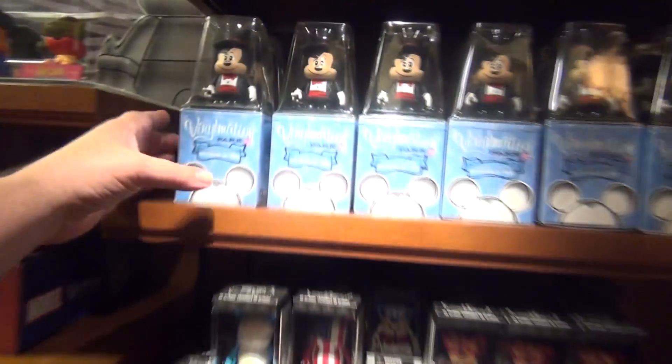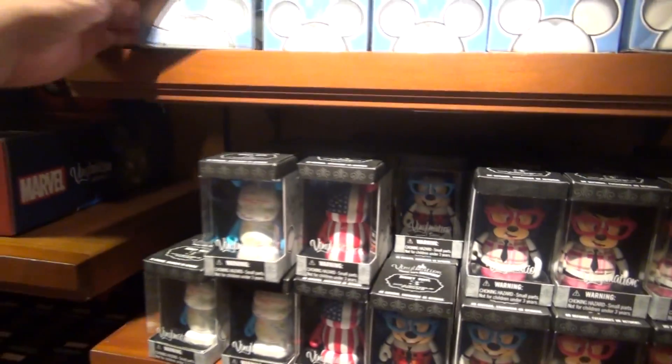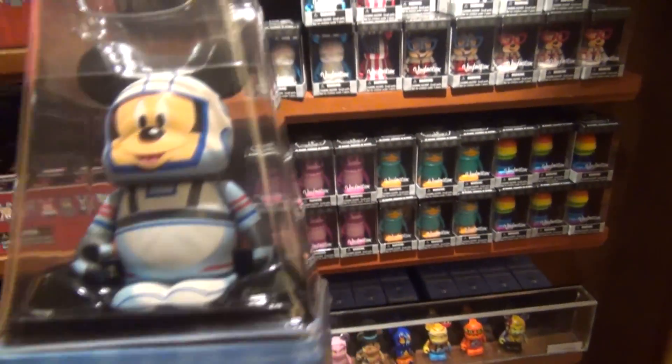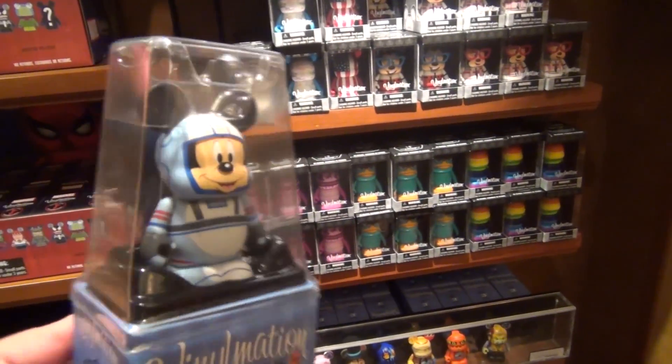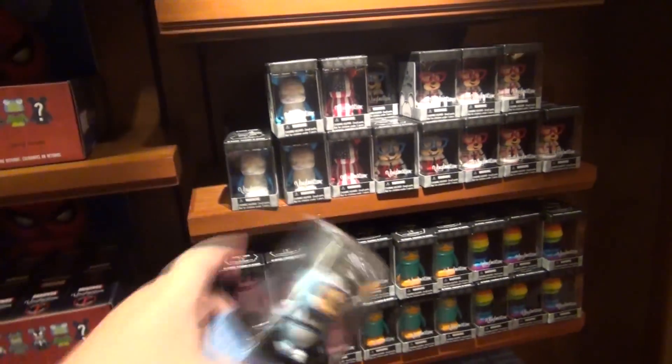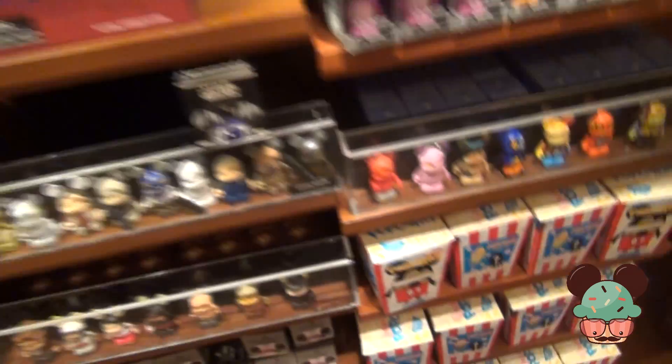Then look at this — they've got a set where you get a Mickey and there's a three-inch figure inside. There's another one down here I really like: Mickey in a space suit, which is pretty cool. These are $25 — normally they're like $18, but these are $13. You're basically getting two in one, so I guess that's not a bad deal.